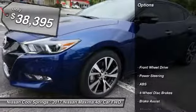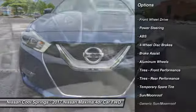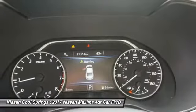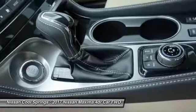Here are some of this vehicle's great options: power passenger seat, anti-lock braking system, steering wheel audio controls, keyless entry, Bluetooth, leather wrapped steering wheel, adjustable steering wheel, power steering, aluminum wheels, and keyless start.